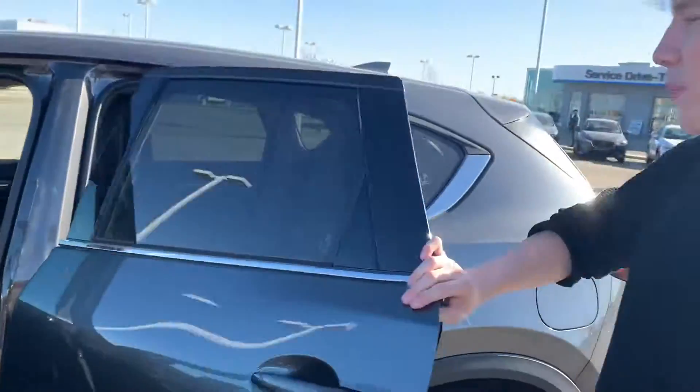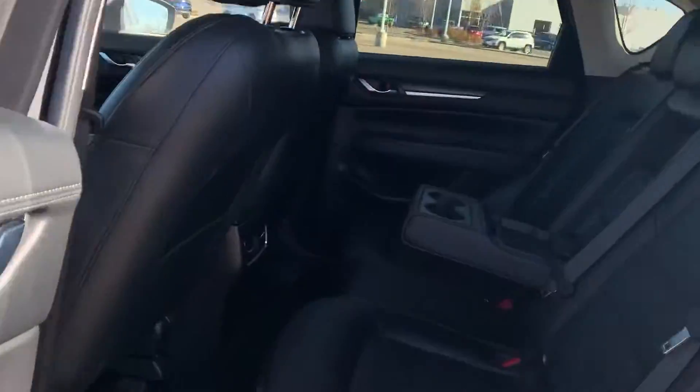You also get all your hands-free controls, heads-up display, touchscreen display, and all your media controls in the center there with your climate controls as well. Peeking up top, you do have a sunroof.